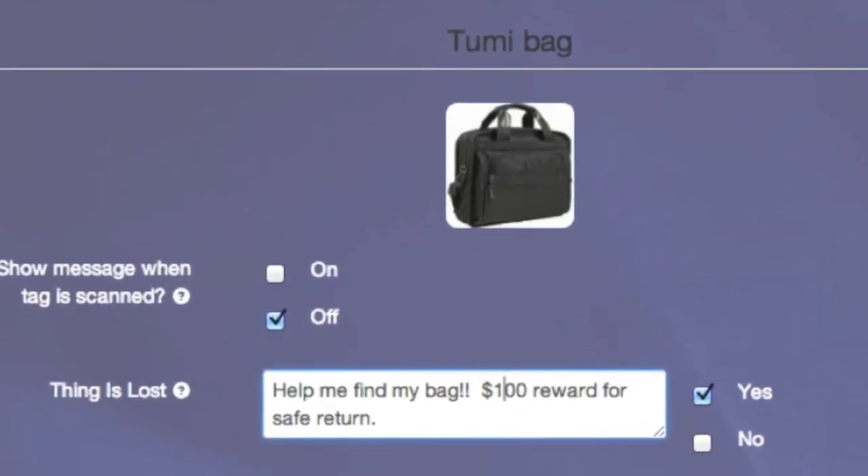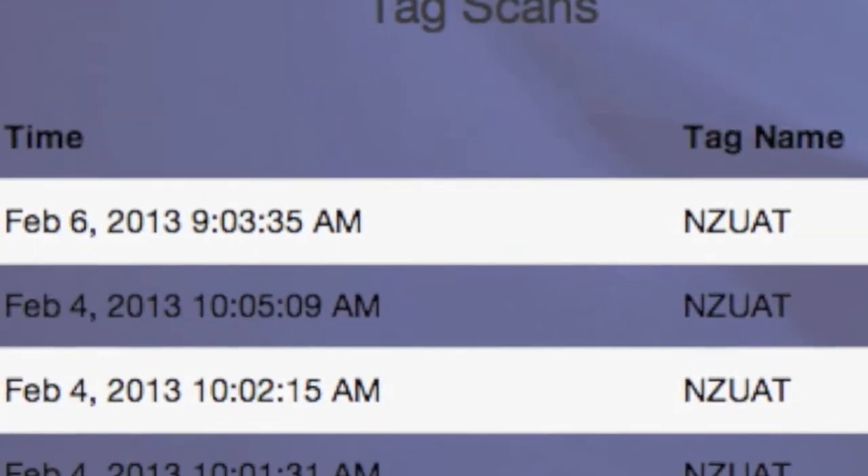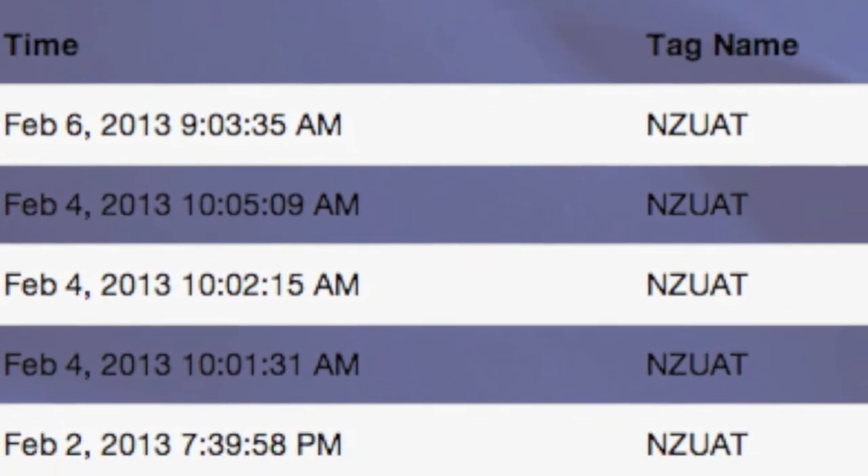When you mark something as lost, you can tailor your message so people scanning it will know exactly what to do. And each SquareTag automatically keeps track of when and where it was scanned.